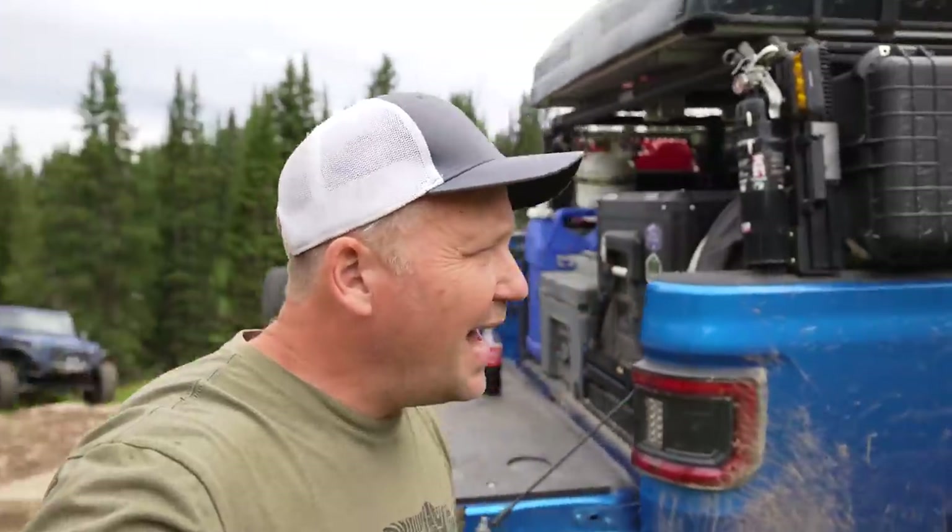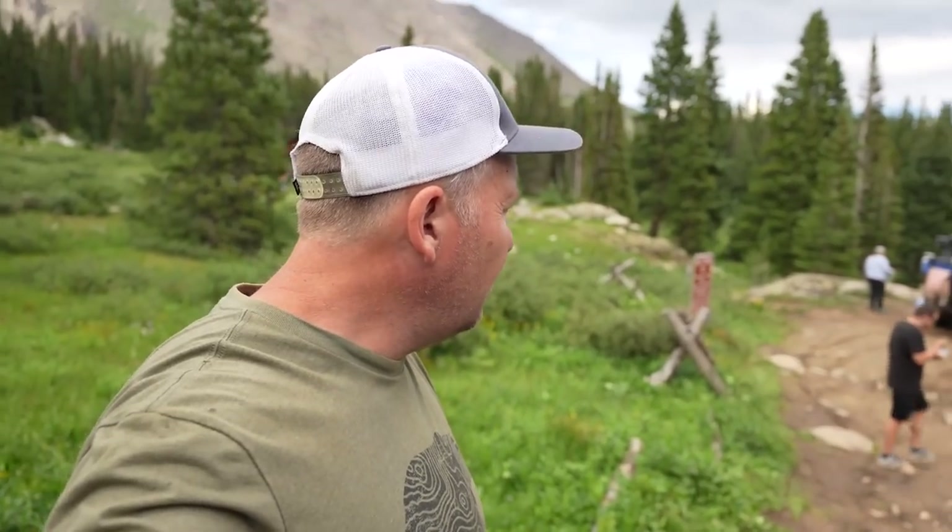What's up everyone? I'm Matt with Ozark Overland Adventures and we are at Holy Cross City in Colorado. Six of us made it up here in a variety of built rigs, and this is by far the toughest trail that I have ever done in Colorado. It was a doozy.